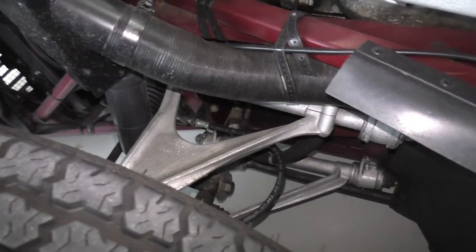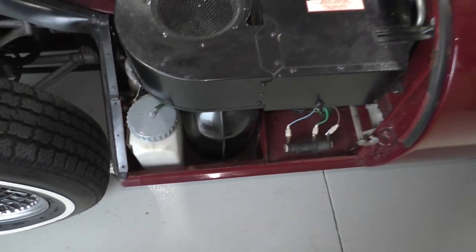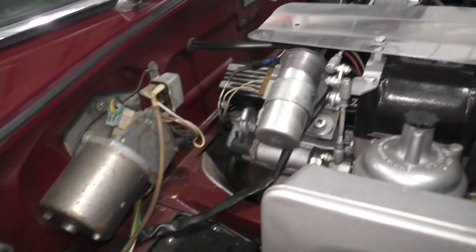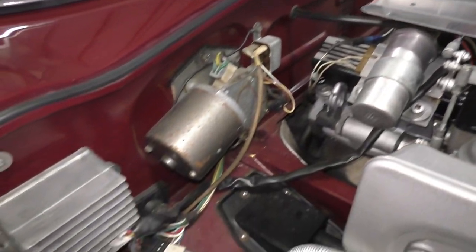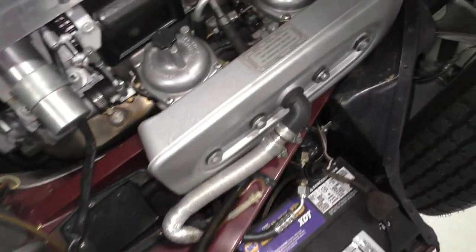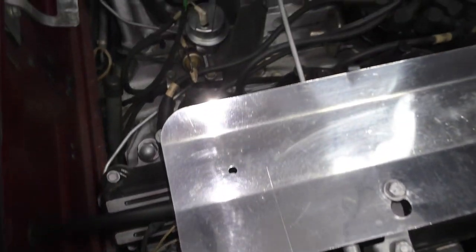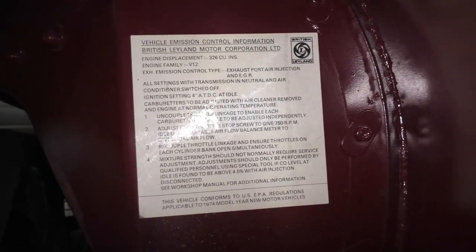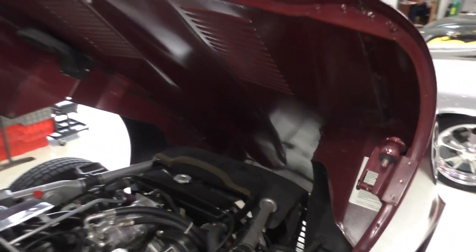We'll get you some of the front suspension here. We'll also cover the undercarriage. You'll see how these are all original paint finishes underneath the hood — it's an original paint car. Here's the emissions control tag on the inner fender well, bottom side of the hood.